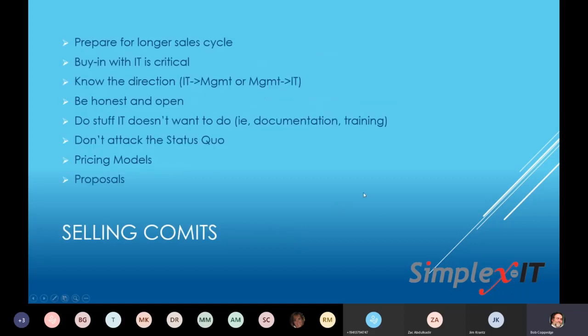Prepare for a longer sales cycle — I would say double what we see for CoMITS. Buy-in with IT is critical. You've got to know the direction of the relationship. If anybody has any questions, go ahead and put them in the chat.